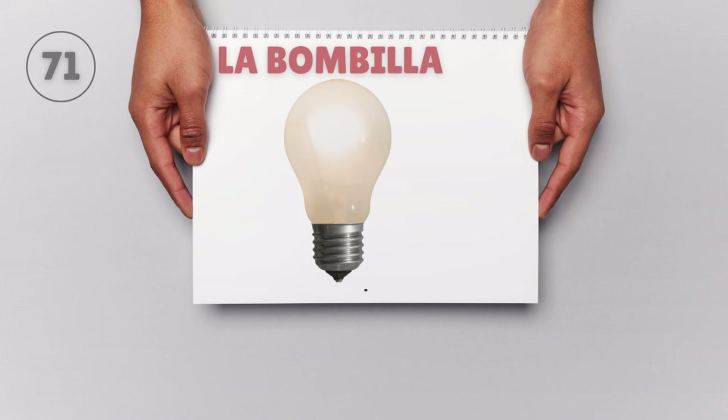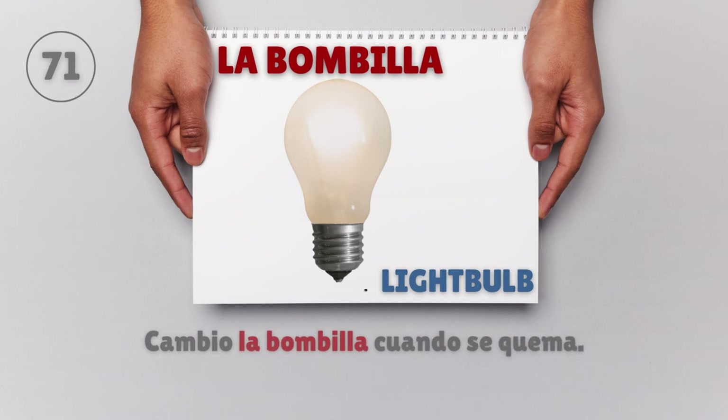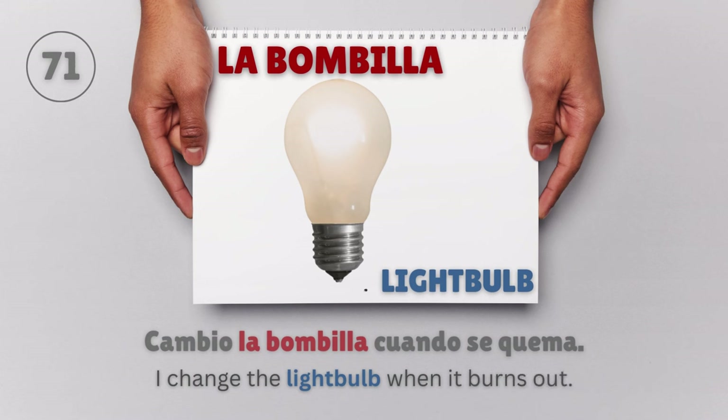La bombilla — Light bulb. Cambio la bombilla cuando se quema. I change the light bulb when it burns out.